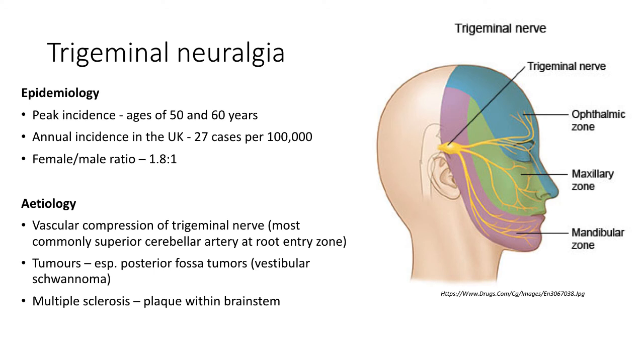Trigeminal neuralgia most commonly affects patients in their 50s and 60s, and the annual incidence in the UK has been reported to be 27 new cases per 100,000. Females are almost two times more commonly affected than males. The most common cause is compression of the trigeminal nerve at the root entry zone by the superior cerebellar artery. Other causes include posterior fossa tumours and multiple sclerosis plaque within the brainstem.